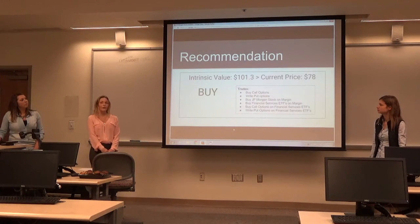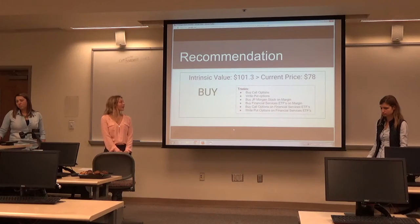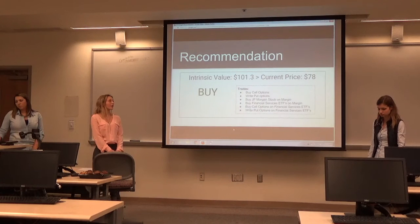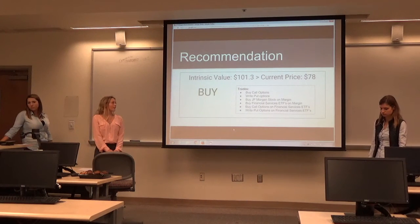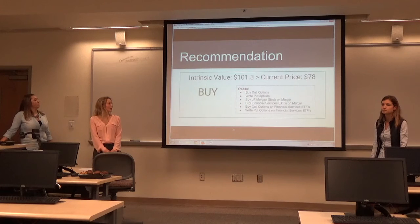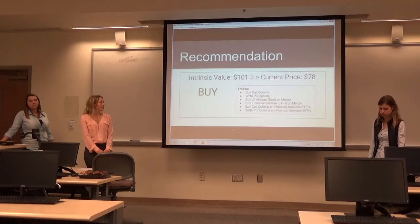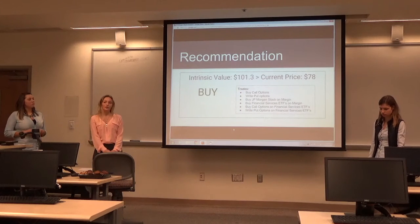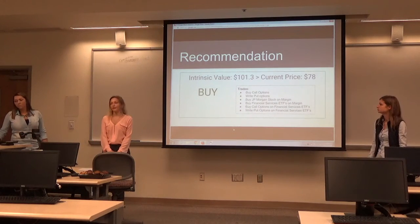We recommend buying these stocks because the intrinsic value of $101.30 is greater than the current price of $78. The trades we recommend are: buying call options, writing put options, buying JP Morgan stock on margin, buying financial services ETFs on margin, buying call options on financial service ETFs, and writing put options on financial service ETFs. Thank you.